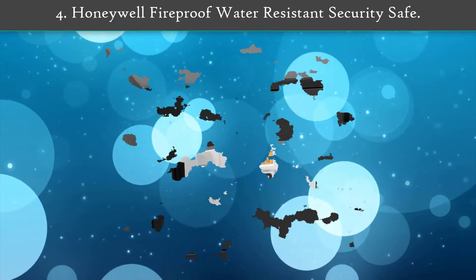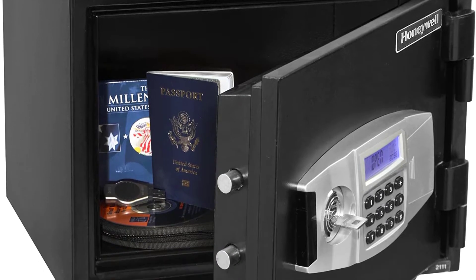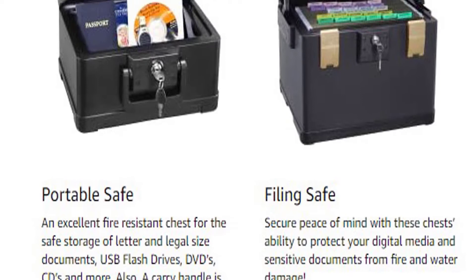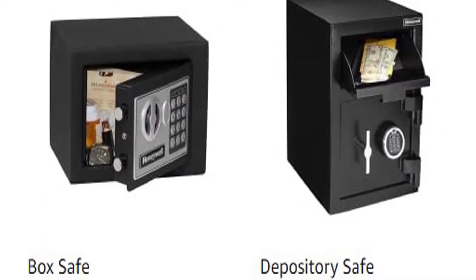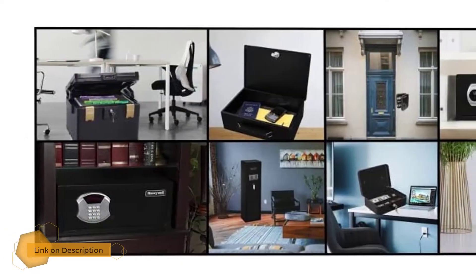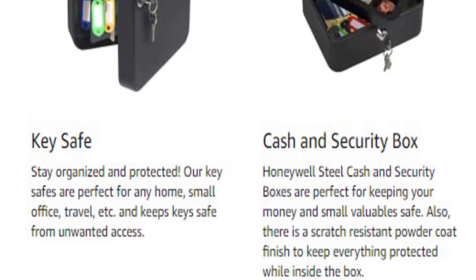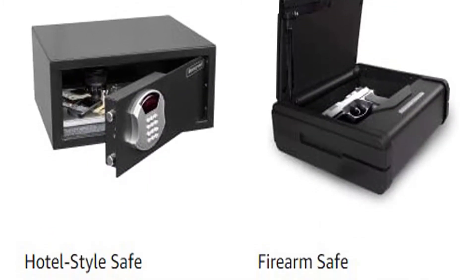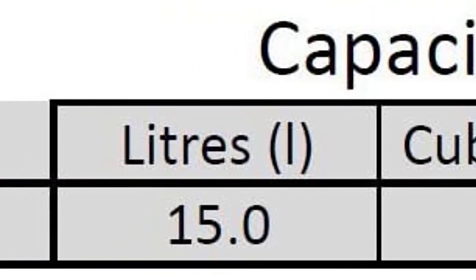Number 4: Honeywell Fireproof Water Resistant Security Safe. The Honeywell safe product line provides safety and security for your essential documents and most valuable possessions, while affording you peace of mind in the event of a disaster, fire, or an invasion of your home or office. The Honeywell 2111 fireproof safe has a one-hour fire rating up to 1700 degrees Fahrenheit or 927 degrees Celsius. It features a water-resistant door and cabinet and double steel wall construction to keep all your documents and valuables safe and secure.